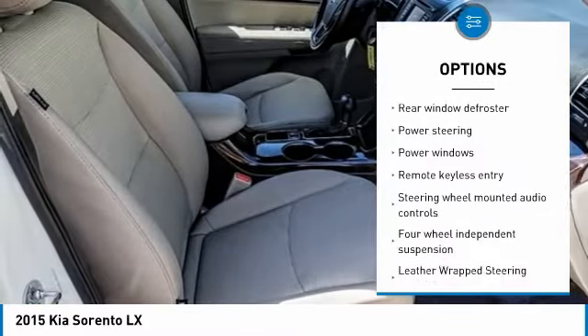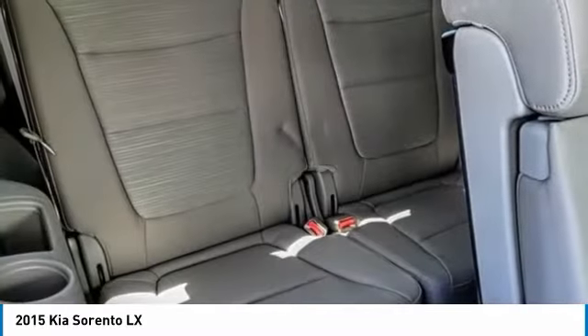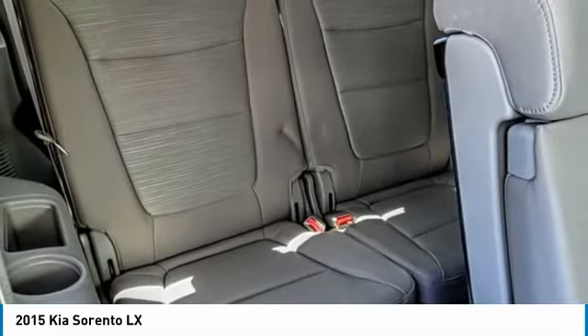AM FM stereo with CD player, four-wheel disc brakes, auto dimming rear view mirror, PPO, electronic stability control.